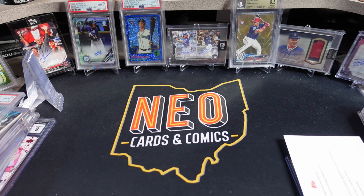What is going on YouTube people? Neocards and Comics here today. I have a little package from the Topps company.